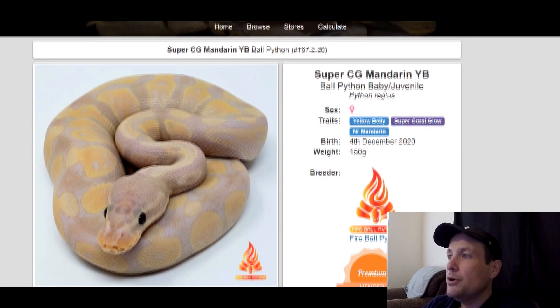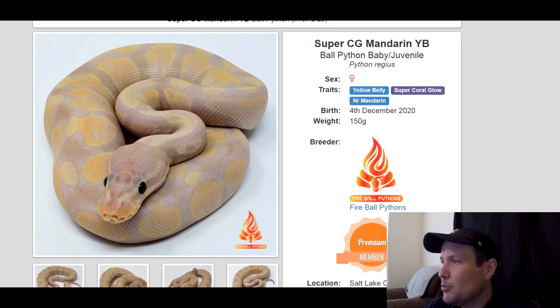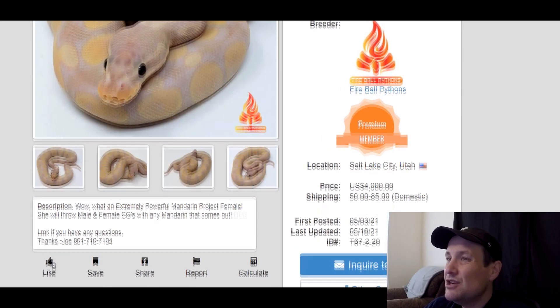This one is a super coral glow mandarin yellow belly. If you want all your babies to be coral glow, this is the snake for you. Coral glows go for about $225 for a hatchling as a single gene morph — that's pretty expensive. And mandarin is a very popular gene with a big price tag. This is a female, produced last year, 150 grams, $4,000.